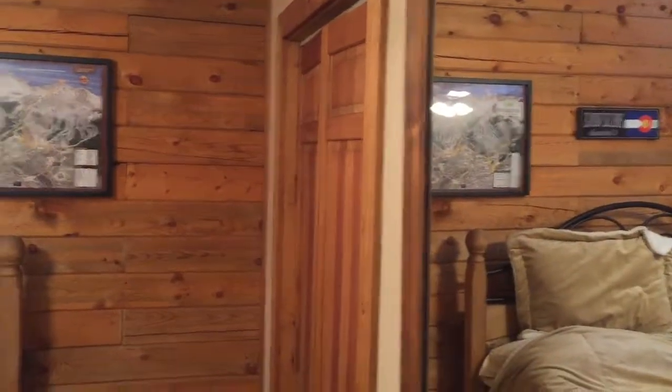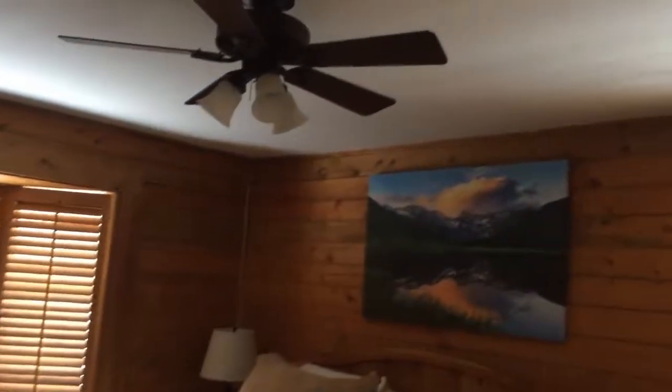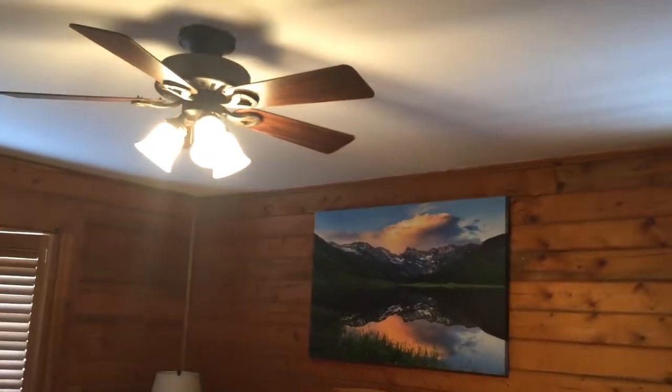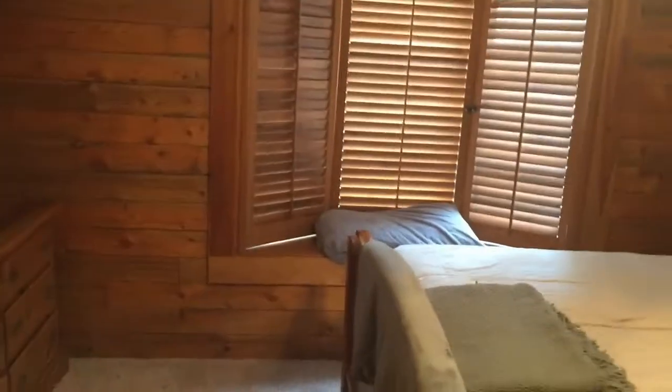Another bedroom, very similar closet there, with some accent walling and drywall as well. And at the end of the hall on the right is the master — a little seating area, window seat. It's a nice sized room with a nice little closet.